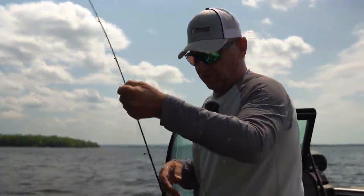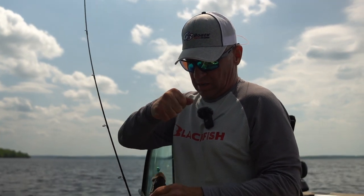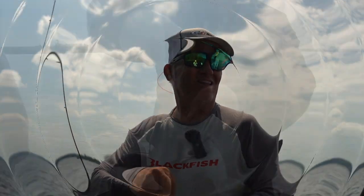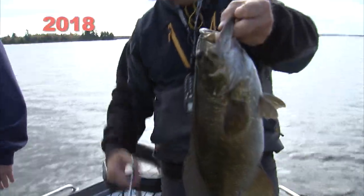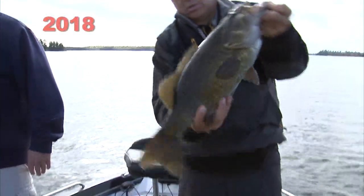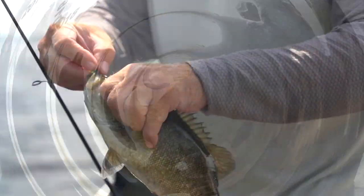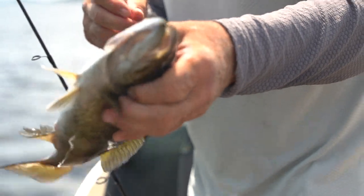We've actually fished smallmouth up here in the fall, and this is a small one for up here. They grow some big ones — we fished them a few years ago here in the fall. Will they get up into that 20, 21, 22-inch range? Yep.